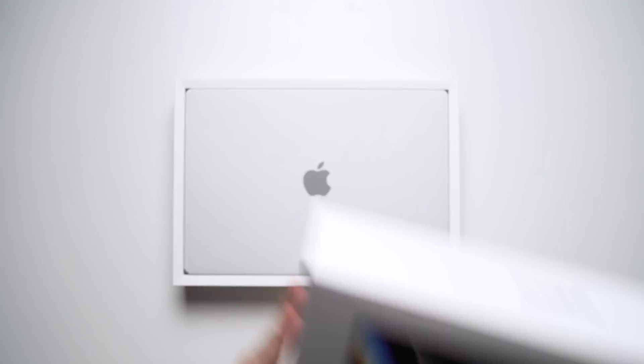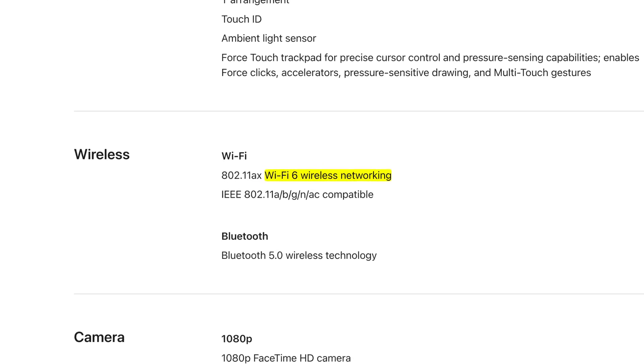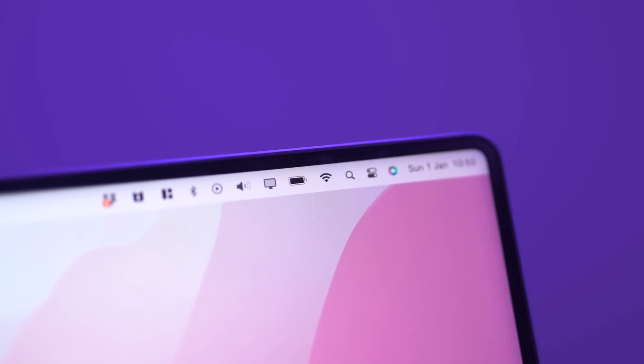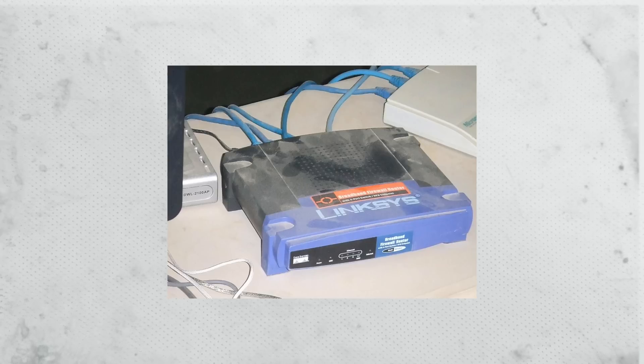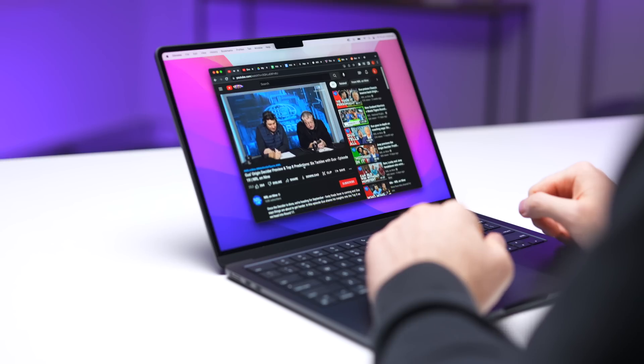Even if you have the latest and greatest computer with fancy technology like Wi-Fi 6, it's only as good as the weakest link in your home network, which is usually a crappy router or bad Wi-Fi coverage. And when you're trying to download that massive game update or watch 4K YouTube videos, the buffer icon of death is not what you want to see.